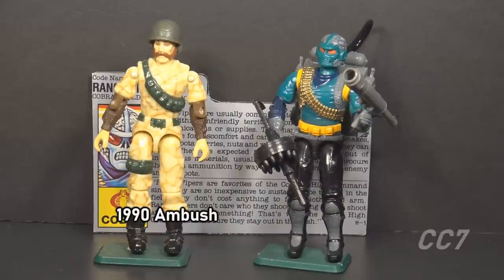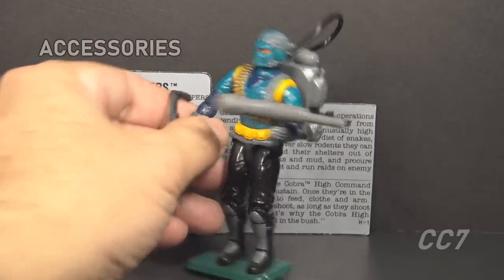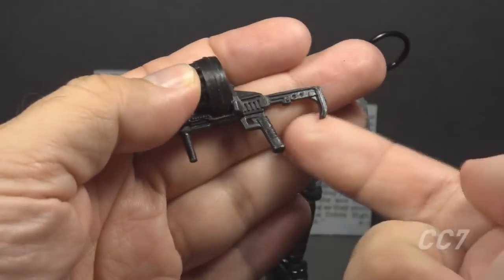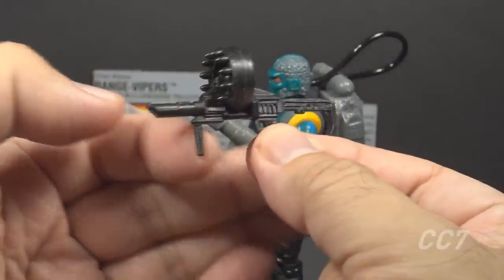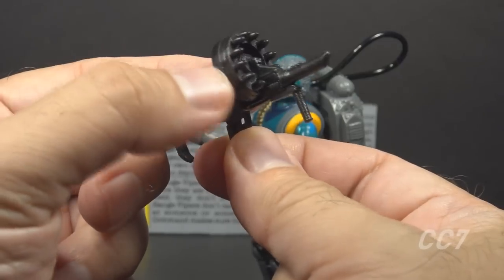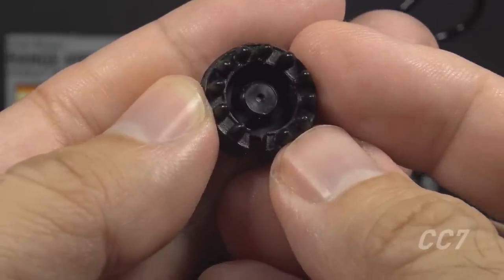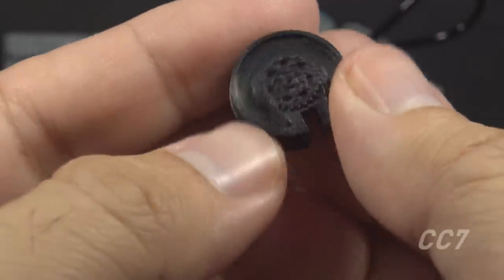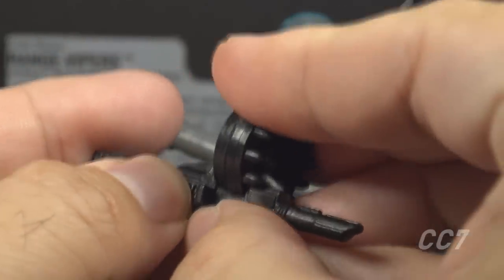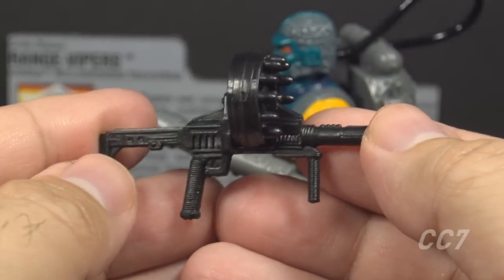Ambush had a personal connection with one specific Range Viper, which we will talk about later. Let's look at the Range Viper's accessories — he has many. His primary weapon is this grenade launcher in black plastic. It has a stock and a foregrip small enough to actually use, and this large drum magazine on top where you can see grenades loaded into it. That is a separate piece which can be removed.